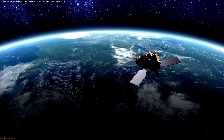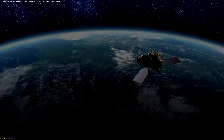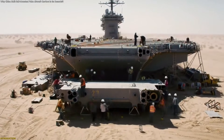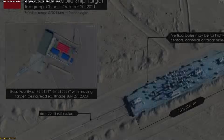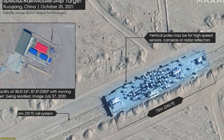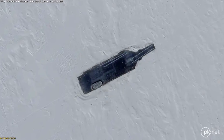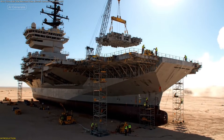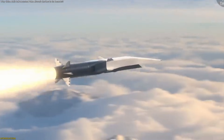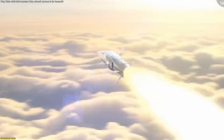Satellite images have uncovered something no one expected: full-scale replicas of U.S. aircraft carriers and destroyers built deep inside China's deserts, some even placed on long rail tracks. Why recreate giant ships so far from the ocean? This video breaks down the real purpose behind these structures and how they're used to test advanced tracking technologies.